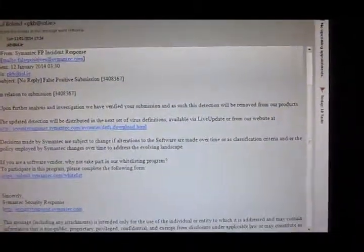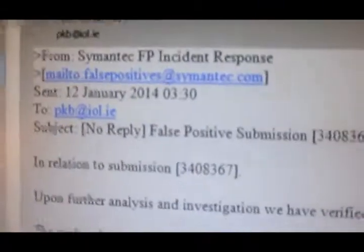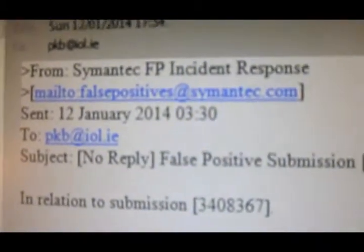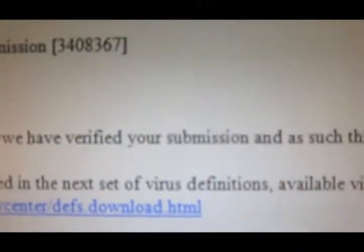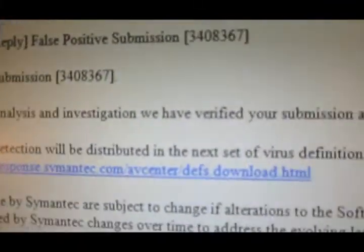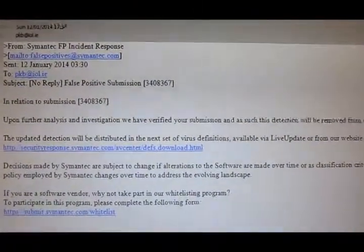What you are looking at here is an email reply that I got from Symantec, after I alerted them about the false positive reports I was getting from their antivirus software. You can see it is from Symantec itself — the creators of Norton's antivirus. It says: 'In relation to your submission, upon further analysis and investigation, we have verified your submission, and as such the detection will be removed from our products.' In other words, I was right — there is no virus in my software, this is indeed a false positive, and Symantec have now cleared it up.